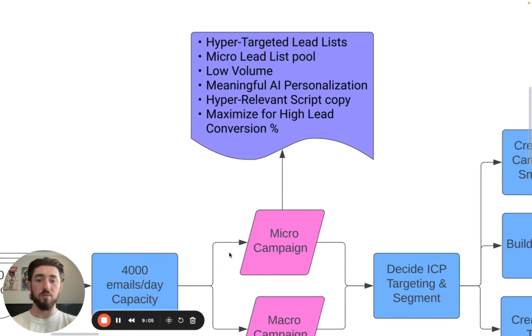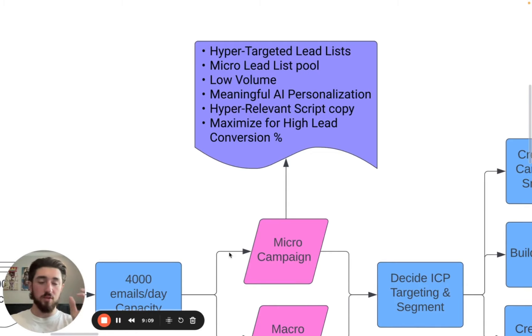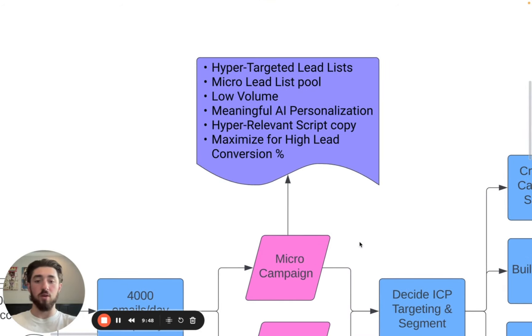On the flip side, the micro campaigns are where we build these really targeted lead lists. These lead lists will be a lot smaller — anywhere from 50 leads to maybe 500 leads. This is where we're looking for really specific intent within the list: people hiring for a specific role, people using a specific technology, specific location, specific buying signals. A lot of companies won't have that, so you can't build that big of a list, but that's fine because the macro campaigns are firing in the back end.